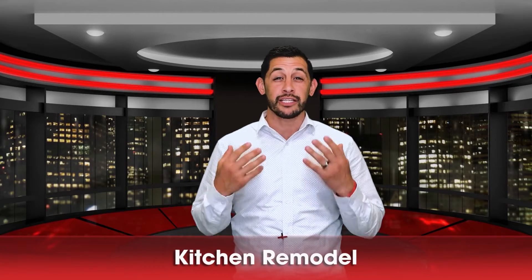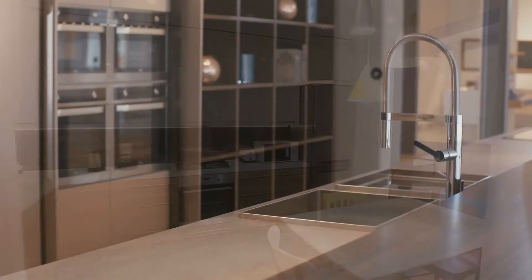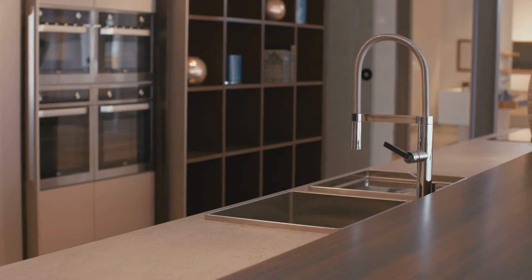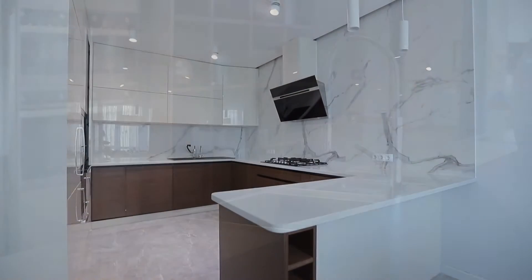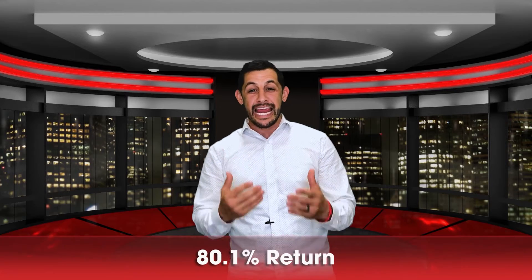Number four: a kitchen remodel. When I talk about a kitchen remodel, I mean within reason — not a full kitchen remodel, but something like replacing energy-efficient appliances, painting the cabinets, and putting on new countertops. That's giving us an 80.1% return.